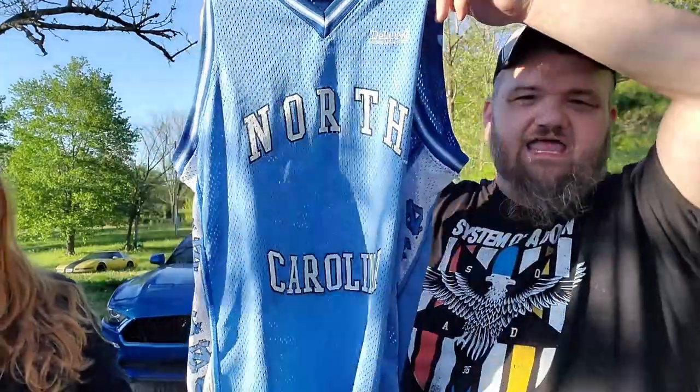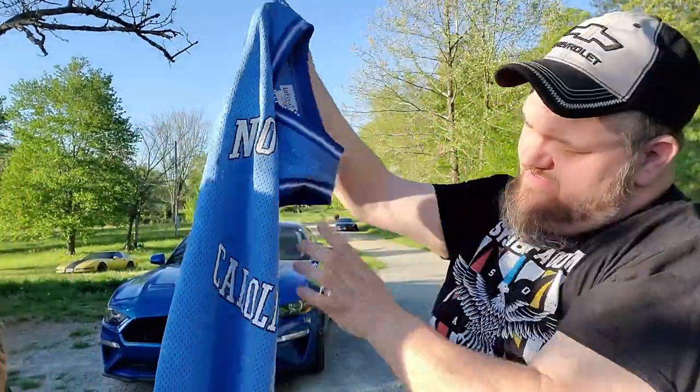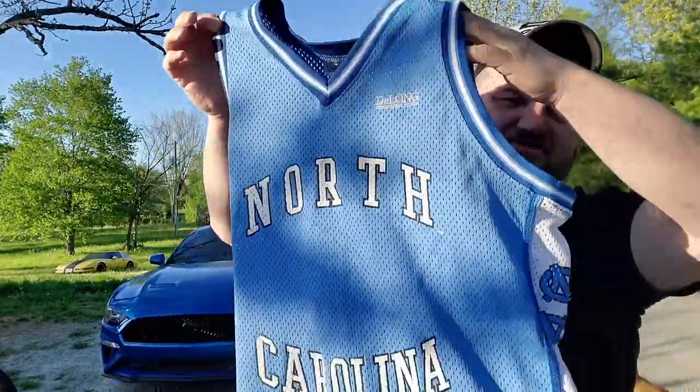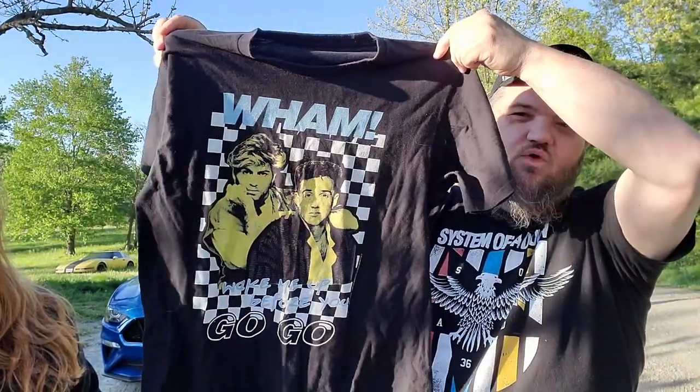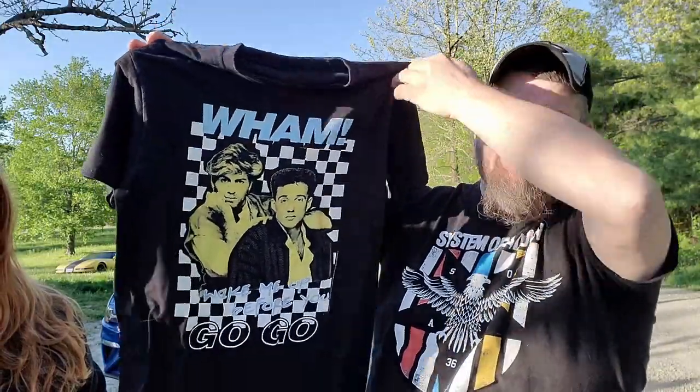I got a B104.3 classic rock t-shirt. I paid a dollar for this North Carolina basketball jersey — super awesome — and I got this Arkansas Razorbacks basketball jersey too. My wife giggled at me for buying this one: I'm in a System of a Down shirt buying some Wham, and this is 'Wake Me Up Before You Go-Go.'